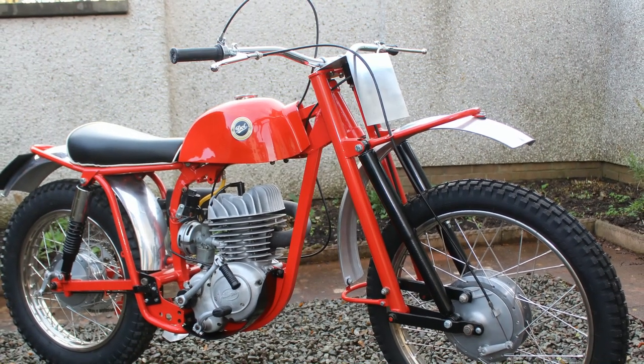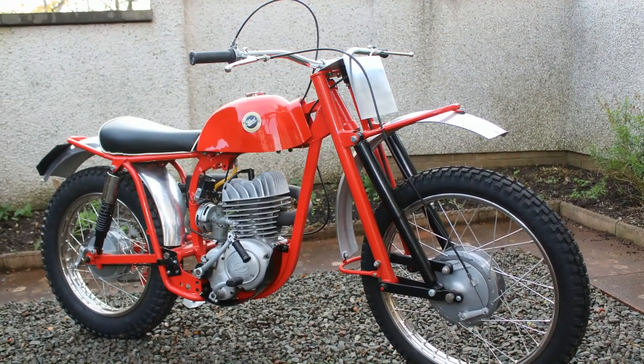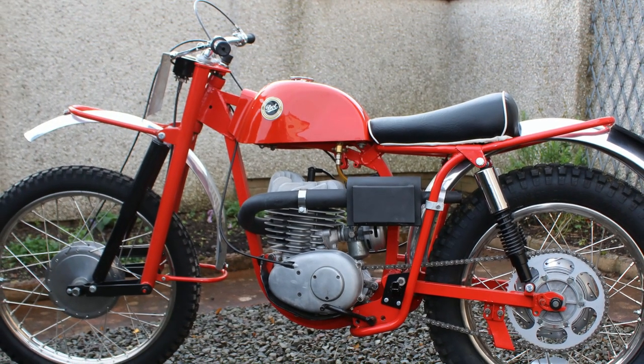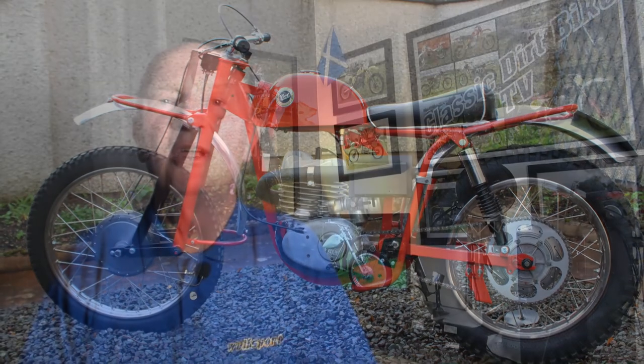Coming up in my video channel in the next week or so, we're going to be heading down to the Scottish borders to film a lovely old vintage DOT scrambler. This machine has just recently undergone a full restoration and the particular owner has had the bike since brand new and has currently owned it for more than 50 years. Until then, everybody out there continue to be safe and well when you're riding those old vintage racers, and I'll see you back here again very soon right here on your number one and favourite Classic Dirt Bike TV channel.